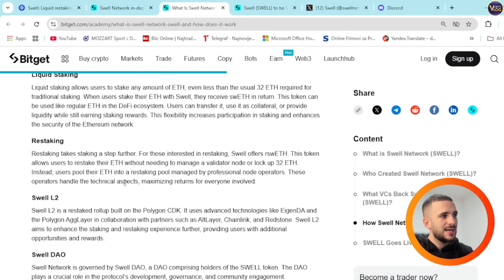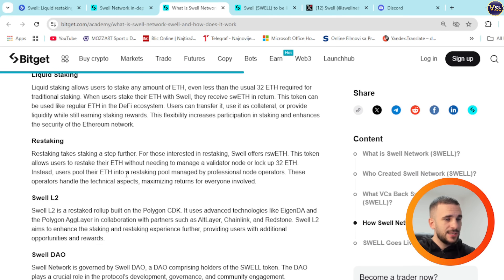Restaking is a really tricky one. Restaking takes staking a step further. For those interested in restaking, Swell offers rswETH. This token allows users to stake their ETH without needing to manage a validator node or lock up 32 ETH. Instead, users pool their ETH into a restaking pool managed by professional node operators, and these operators handle the technical aspects, maximizing returns for everyone involved.